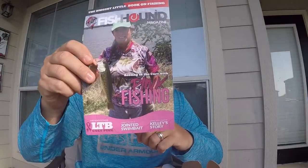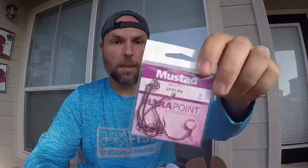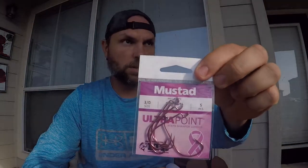We also got a little pink edition of the Fish Hound magazine. Now let's see what we got — going through whatever is on top. First up is the Mustad pink hooks. That's amazing in itself — I've never seen a pink hook. It's a 3/0 extra wide gap, Lucky Tackle Box edition pink Mustad hooks.